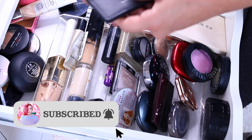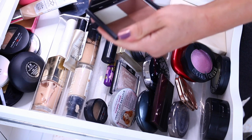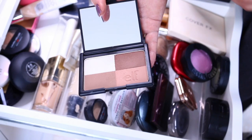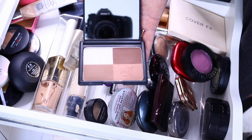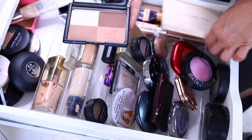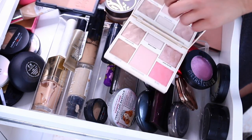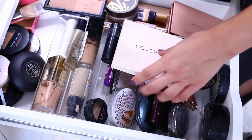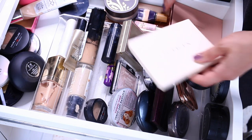Then the e.l.f. — what is it, bronzer? I think in cool. I kept it because I didn't have a dark bronzer or dark contour for a long time. But ultimately I don't really need it because now I do have a palette from Cover Effects that does have a dark enough contouring shade for me. This is more than enough, so this is going to depart my collection.